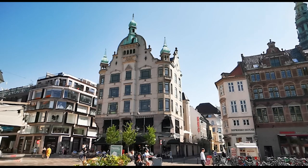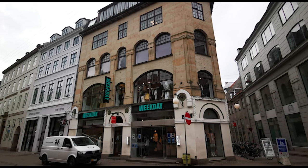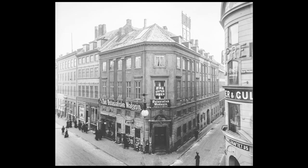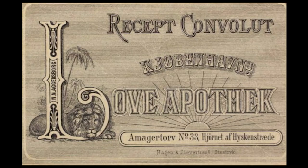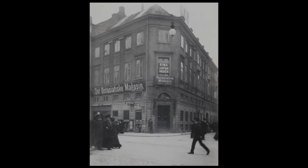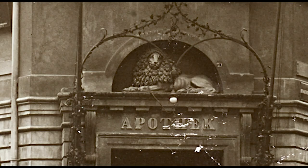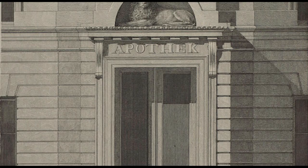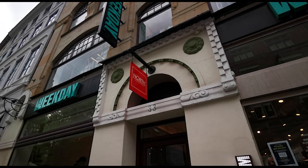Here are a few buildings you can look out for that have some really cool history behind them. Amagertorv No. 33 housed Copenhagen's first ever pharmacy, founded in the 1620s, and amazingly it was in operation all the way up to 1971. It was called Løve Apotek, which translates to Lion Pharmacy. In the 1795 city fire, the original pharmacy building was completely destroyed, except for a lion statue that you can see over the door in this photo from the early 1900s. I got very excited reading some online sources that said the lion could still be seen today, but after going out looking for it, it appears to have been removed. If anyone knows where it was removed to — presumably for preservation — I'd love to know. Let me know down in the comments.